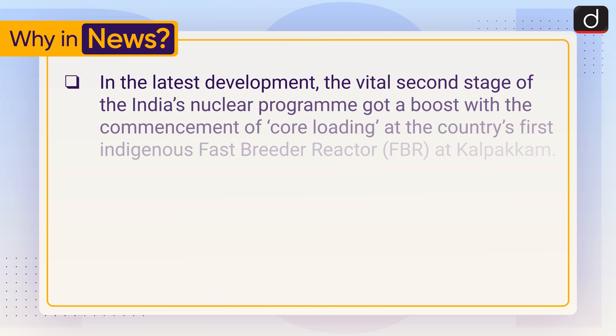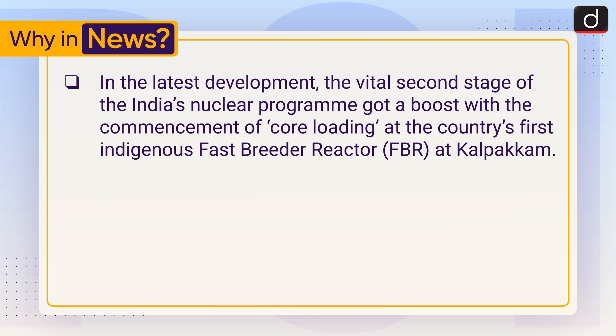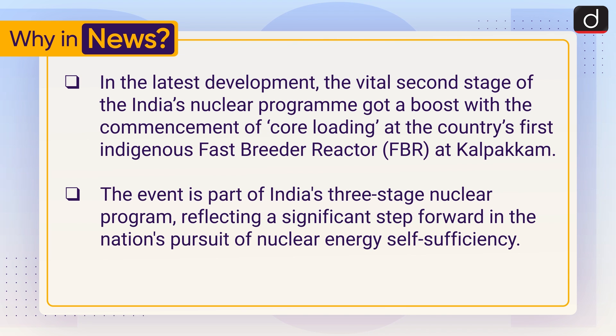In the latest development, the vital second stage of India's nuclear program got a boost with the commencement of core loading at the country's first indigenous fast breeder reactor at Kalpakkam. The event is part of India's three-stage nuclear program, reflecting a significant step forward in the nation's pursuit of nuclear energy self-sufficiency.